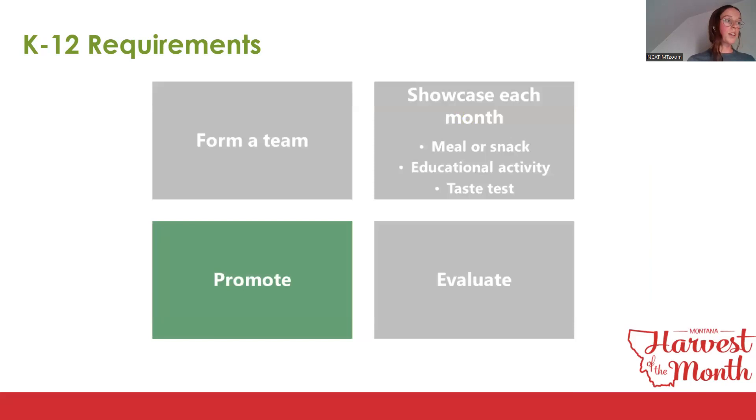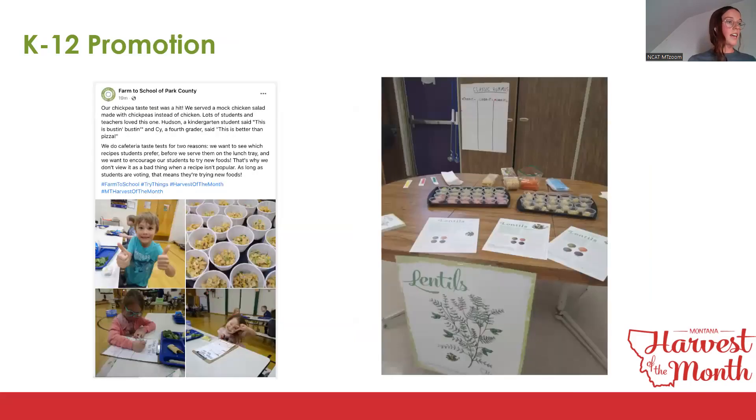Sites should promote their Harvest of the Month program by displaying posters and handouts, posting activities on social media, including Harvest of the Month in newsletters, and sending home participation letters to caregivers. This is an example of Farm to School Park County's social media posts, and what you can do in the classroom with posters, handouts, and the tried it/liked it/loved it activity, plus little recipe cards.